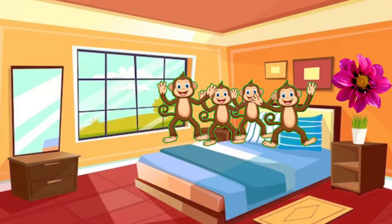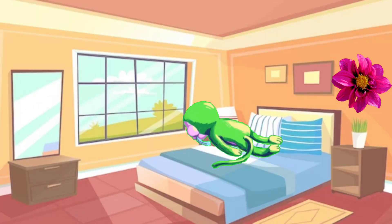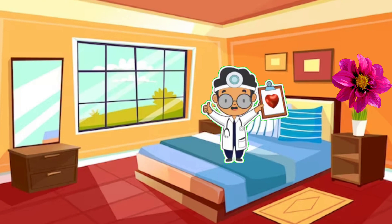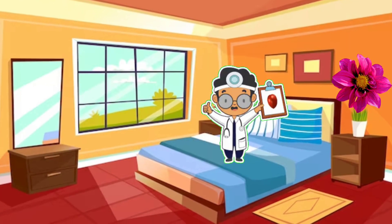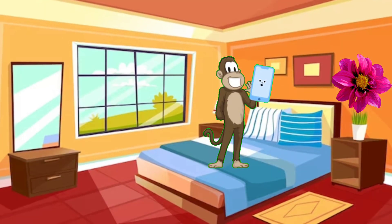Four little monkeys jumping on the bed, one fell off and bumped his head. Mother called the doctor and the doctor said, no more jumping on the bed!